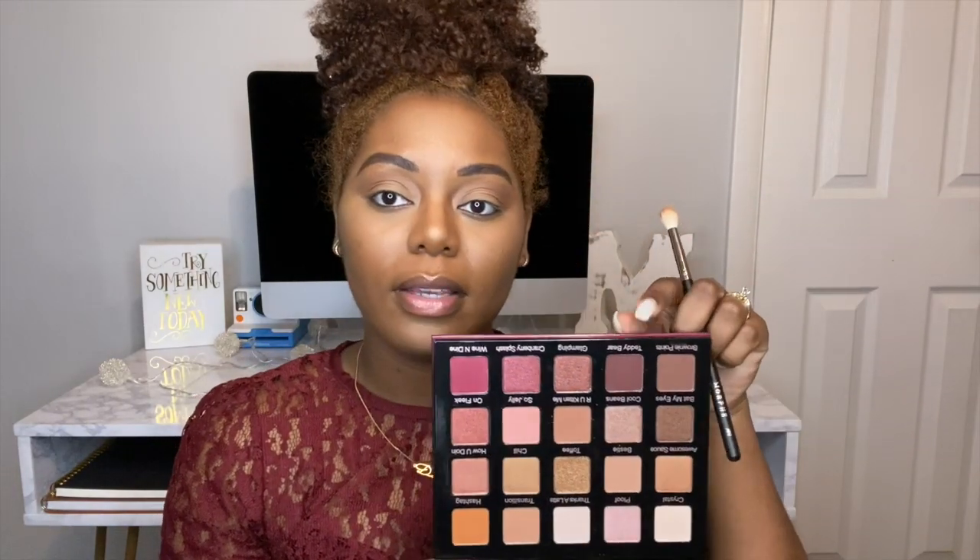Next I am going to go in with the shade Teddy Bear.